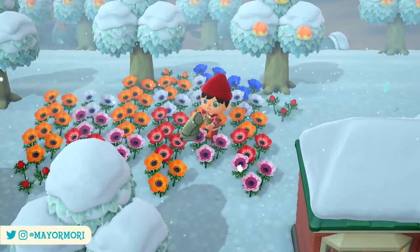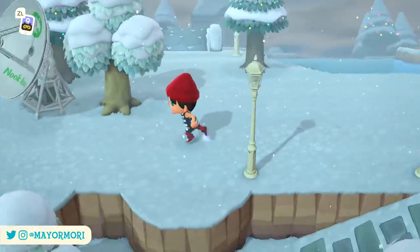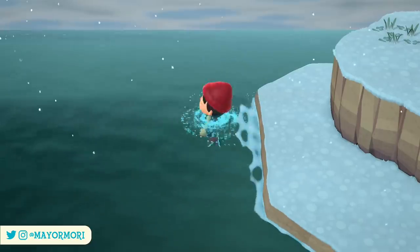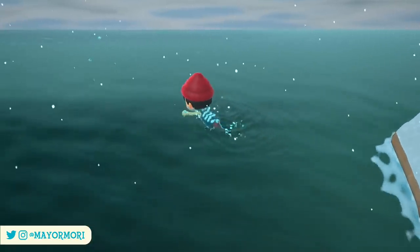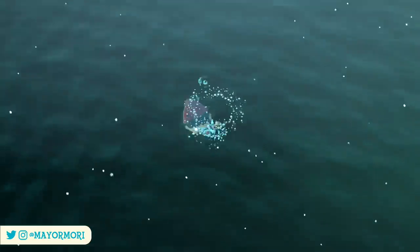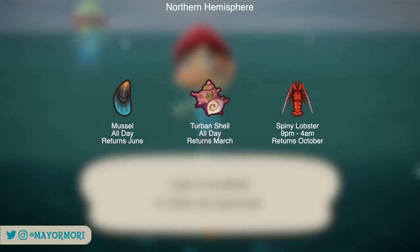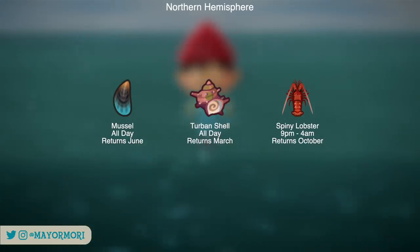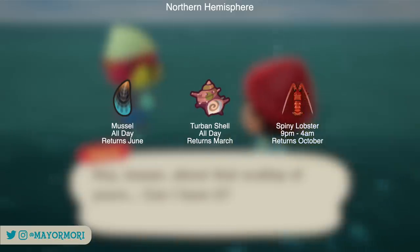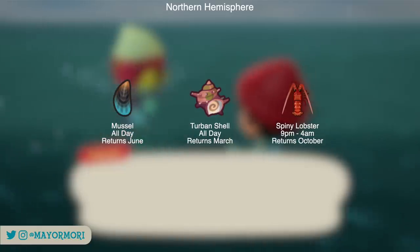That's all the bugs leaving in the southern hemisphere, which just leaves the deep sea creatures in both hemispheres leaving before the end of the year. Starting with the northern hemisphere, we have the mussel, the turban shell, and the spiny lobster, which all return during different seasons next year. All of these creatures are common and can be encountered all day, with the exception of the spiny lobster which spawns at night between 9pm and 4am. This creature also moves pretty fast which makes it a bit more of a challenge, but overall they are all pretty easy to find.